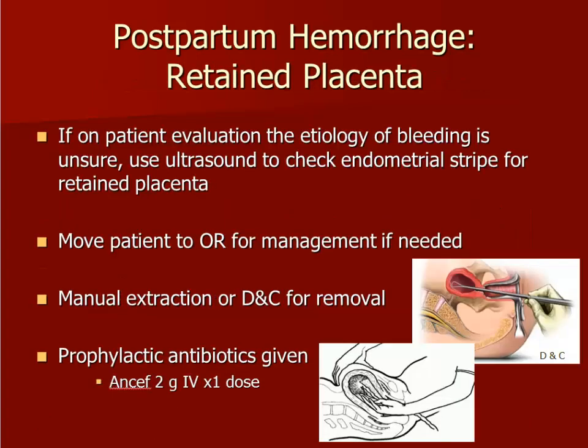If uterine atony and pelvic lacerations have been ruled out, the next step is to rule out retained placental tissue in the uterus. Bleeding from a retained placenta can occur hours to weeks after delivery and is detected using pelvic ultrasound. Management includes consultation of a specialist for removal.